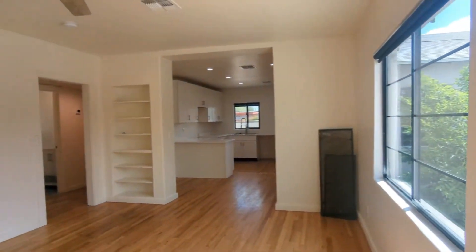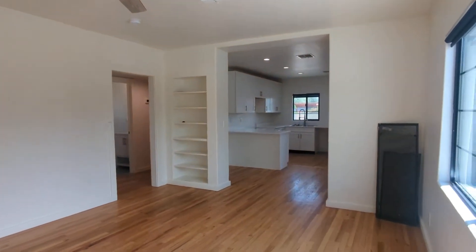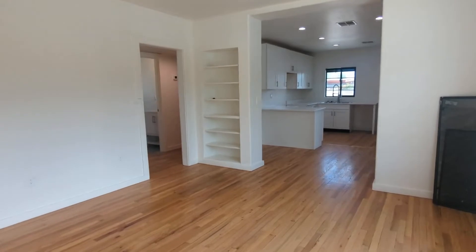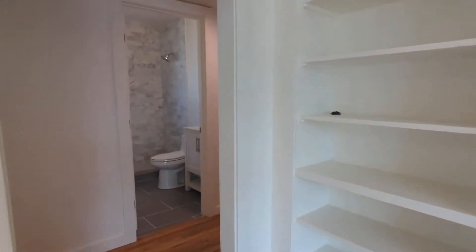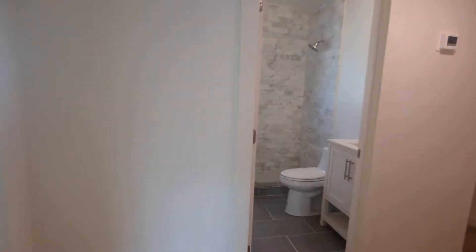And look at how spacious this is. And yes, there is another shelving area for your books or video games if you put in a TV and you only play an Xbox or Nintendo Switch.